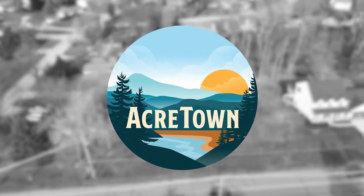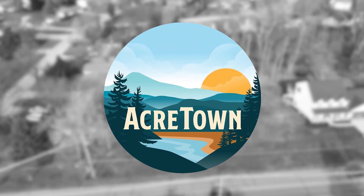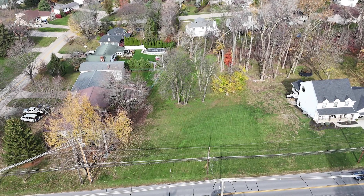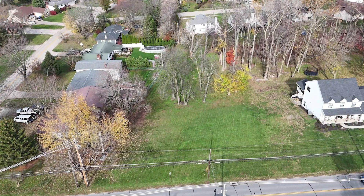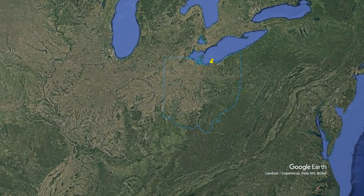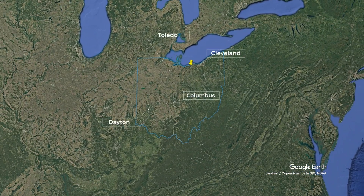This is Acre Town presenting One Acre in Amherst, Ohio. Enjoy the tour. Nestled in the heart of Amherst, Ohio, this one-acre lot is the ideal canvas for your dream home. With its great neighborhood and no HOA, this property combines the best of small-town charm and modern convenience.